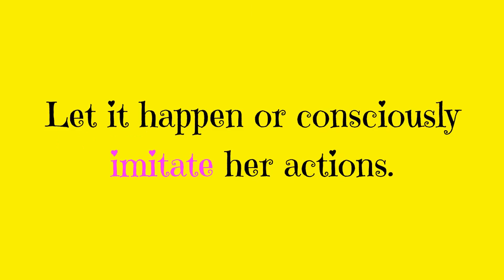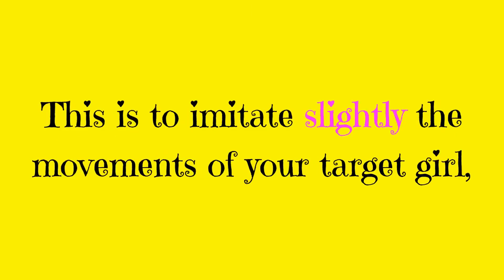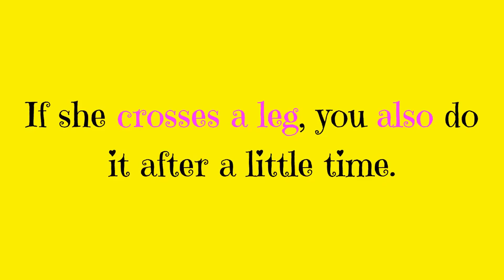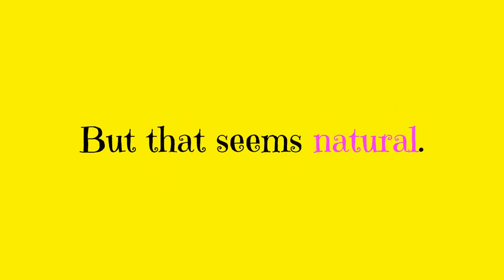5. The mirror. Let it happen or consciously imitate her actions. This is to imitate slightly the movements of your target girl, so much that you move in synchrony. If she crosses a leg, you also do it after a little time, but make that seem natural.